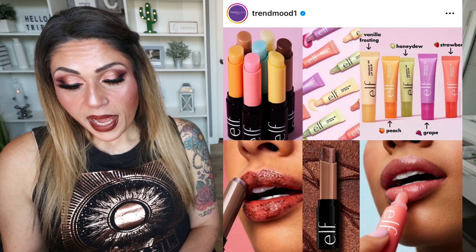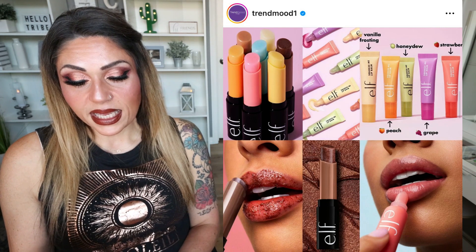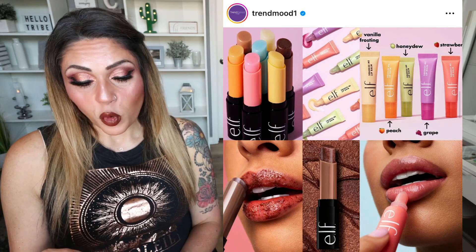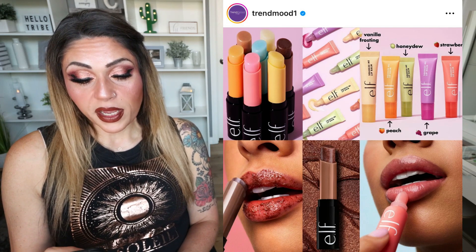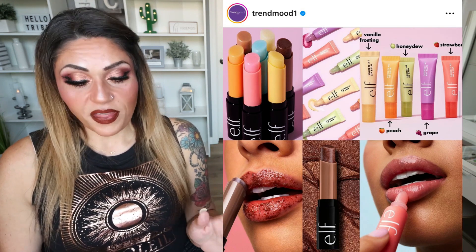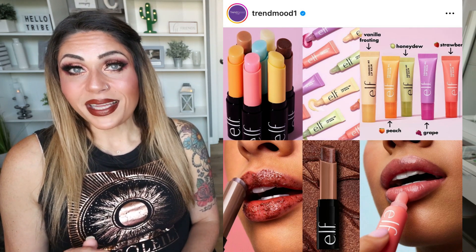e.l.f. has repackaged and reformulated some of their products. Their lip exfoliator has an improved formula and repackaging — it's $5 a piece, an exfoliating lip sugar scrub with yummy new scents that buffs away dry, dead skin from your lips and infuses them with oils for a smooth and kissable feel. There's also the Squeeze Me Lip Balms for $4 each — lightweight, sheer lip balm enriched with hyaluronic acid, shea butter, and goji berry, coming in 5 scents and colors. I am 100% picking up both of these. I'm excited that e.l.f. reformulated because both products didn't get the best reviews, but I'm excited to try the new formula.